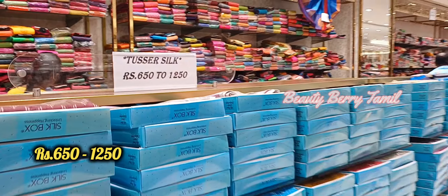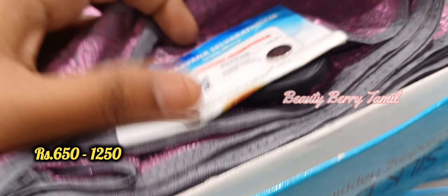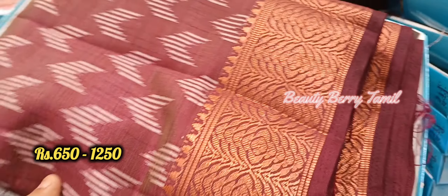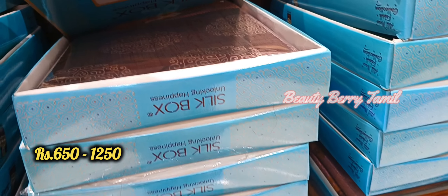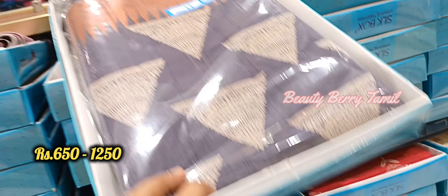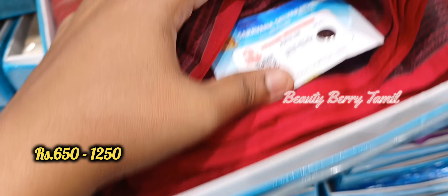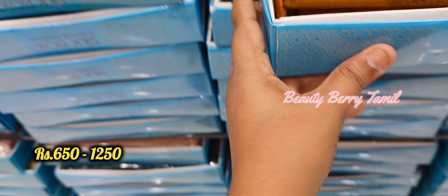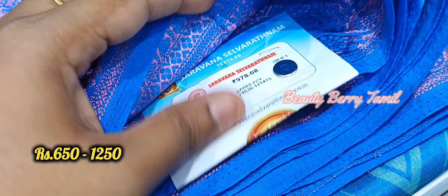This is the tusser silk saree section. The tusser silk sarees are very good with nice designs. We are showing you the tusser silk saree. You are very new and it is easy to see the design. Check the tusser sari collections.